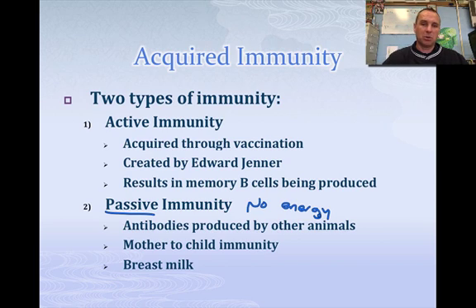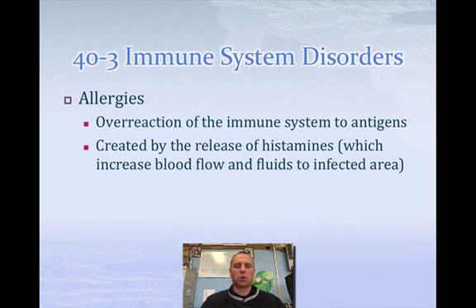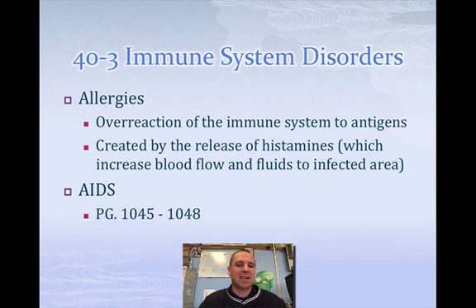So passive immunity requires nothing from us and doesn't stay around very long. Active immunity requires energy and stays with us for life. Now when we talk about disorders — a lot of us have allergies. Allergies are an overreaction of the immune system to an antigen. Our body releases histamines, which cause blood to flow more freely and increase fluids, making your nose and eyes run. If you have allergies, you would take an antihistamine, which prevents the release of histamines.